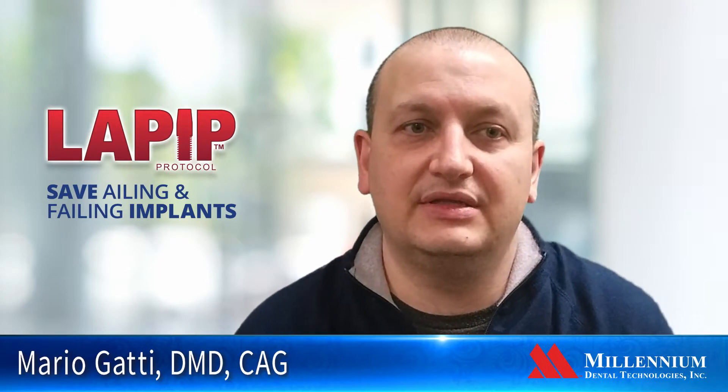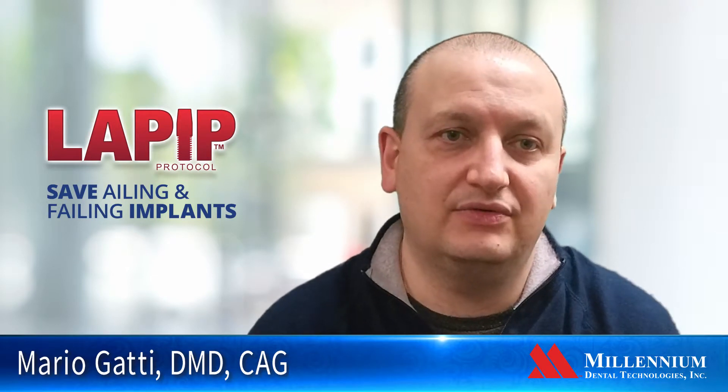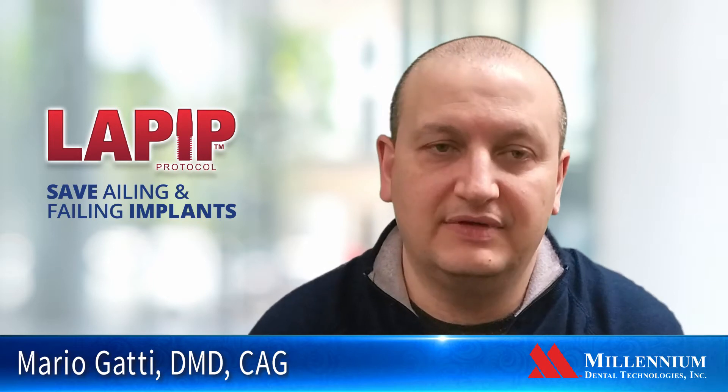The benefit of the LaPib treatment is that we are basically trying to preserve and save the restoration that the patient has had over the past few years. Usually the progression of periodontal disease around an implant occurs over time, so one benefit would be trying to preserve the restoration the patient has.